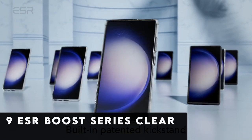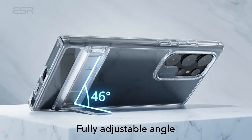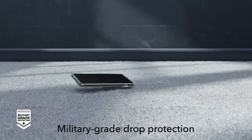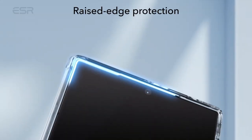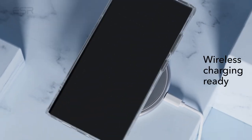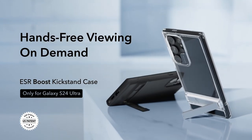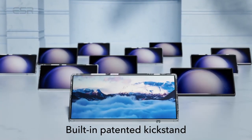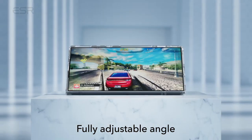At number 9 is ESR Boost Series Clear. In the 2024 Samsung Galaxy S24 Ultra accessory market, the ESR Boost Series Clear cover stands out because of its extraordinary creativity and adaptability. This case, made specifically for the S24 Ultra, combines strong protection with ease of usage. It supports wireless charging, saving you the trouble of taking the case off. The ESR Boost Series Clear is distinguished by its multifunctional stand, which gives customers the option to select from three stable settings for convenient hands-free use, whether for portrait FaceTime calls or landscape media consumption.